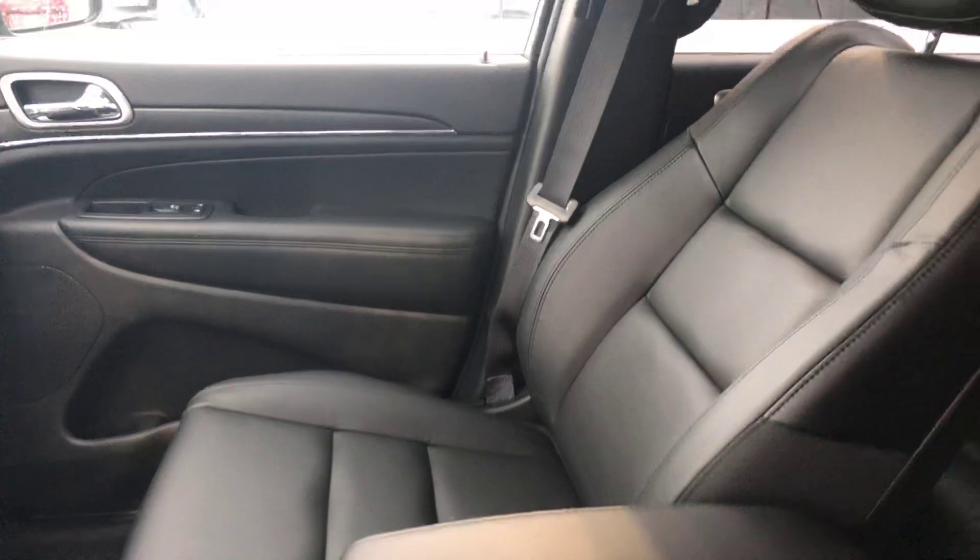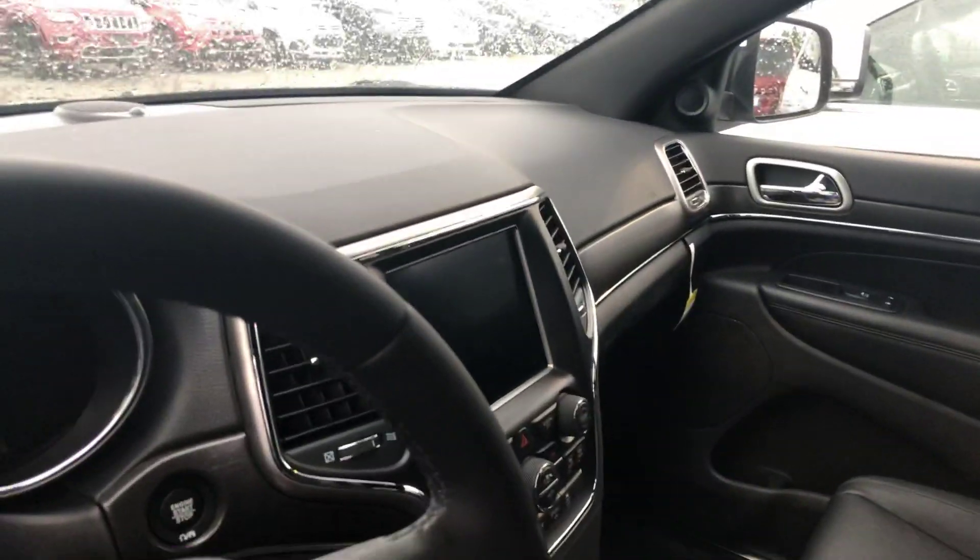It does have your black leather interior. The inside is spotless. It does have your touchscreen radio. And the back leather is just as beautiful.